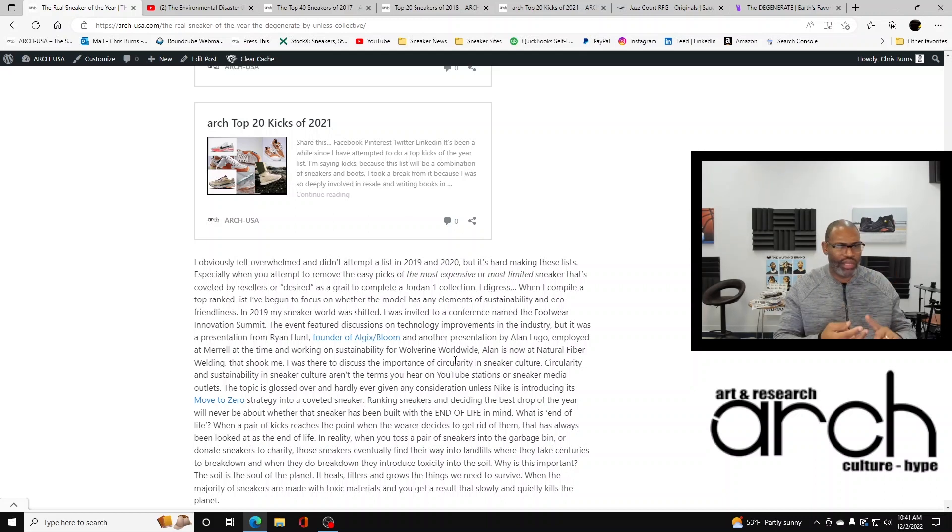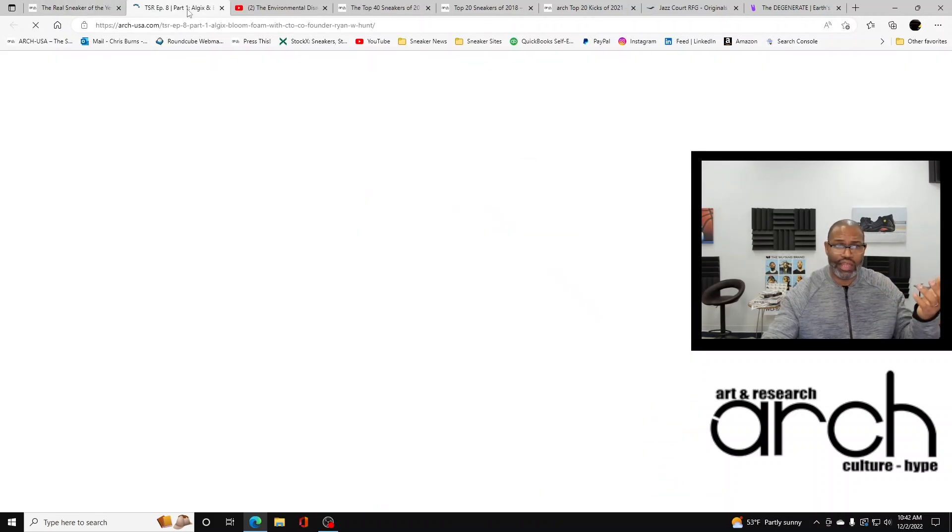In 2019 my whole sneaker world was shifted. I own two sneaker companies, I've written papers and helped different companies, brands, and retailers. When I went out to California for the Footwear Innovation Summit, the things that I learned changed my life. I've tried very hard to adhere to a lot of the things I learned at that conference. That event featured discussions on technology and improvements in the industry, but it was two presentations that stuck with me. One was from Ryan Hunt, the founder of Algix and Bloom.